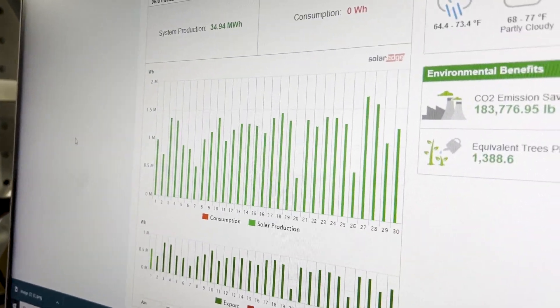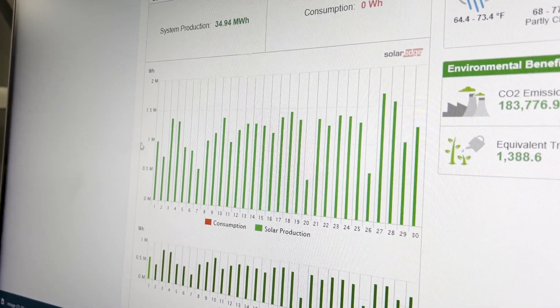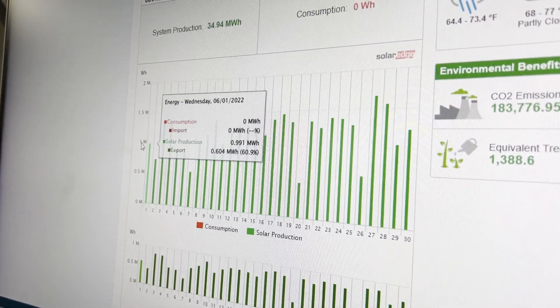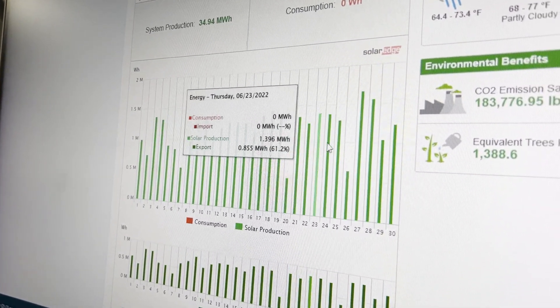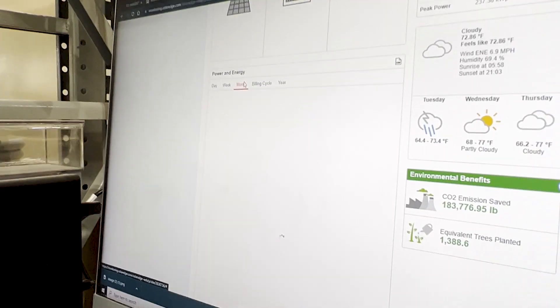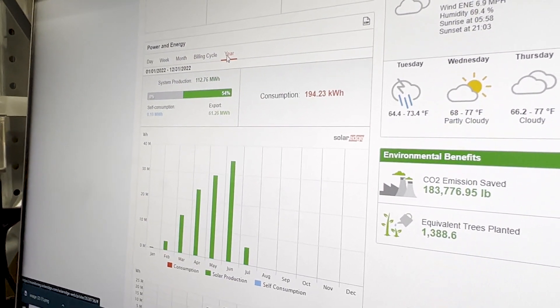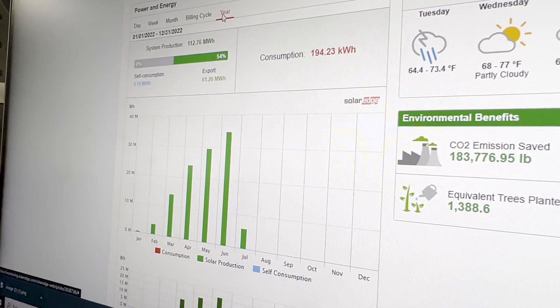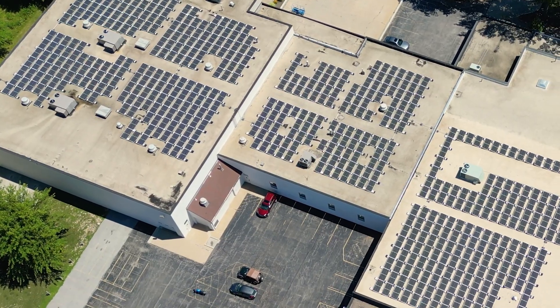This is our June production data and as you can see our one megawatt hour threshold is this line right here, and we were surpassing it most days during the month. We can look on a monthly level and a yearly level to understand how our production is aligning with the projected outcome of the array.